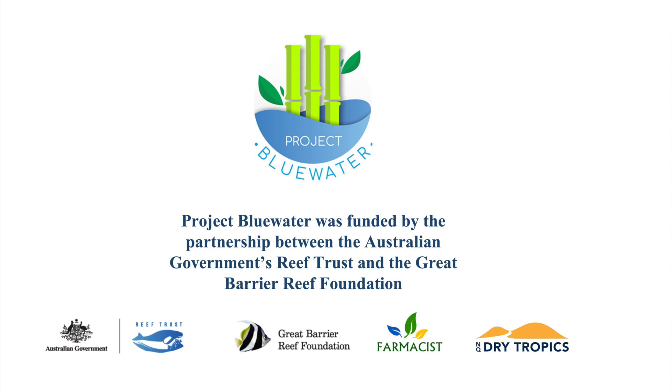That's a quick wrap-up of Project Blue Water, acknowledging the investor — the Reef Trust Partnership and the Great Barrier Reef Foundation — and also the good work done by pharmacists and the Project Blue Water team.